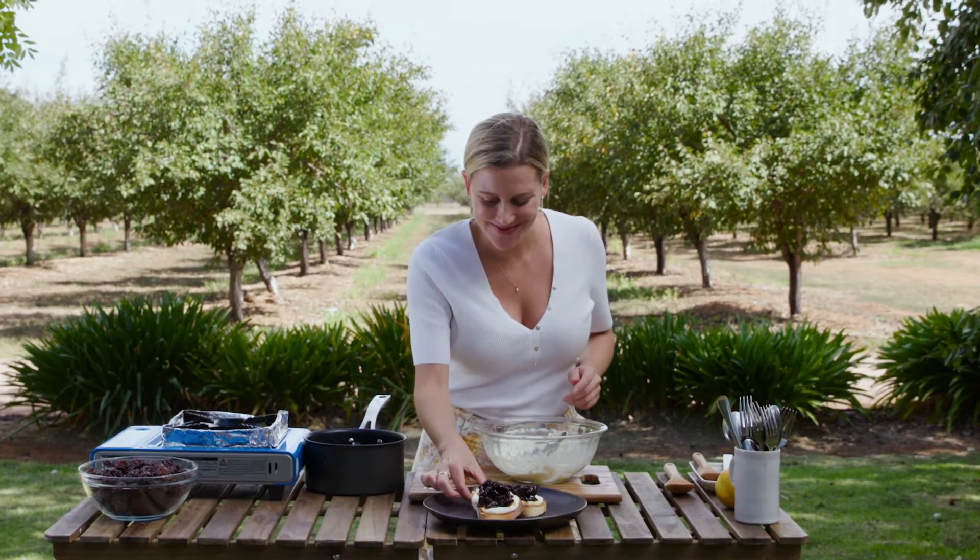And what a place to cook — I'm a lucky girl. Best prunes in Australia. Yes!